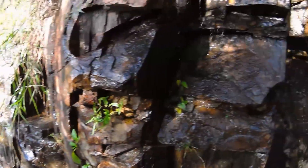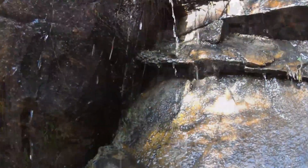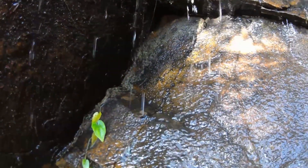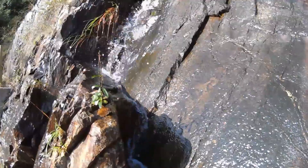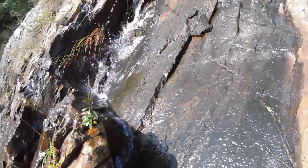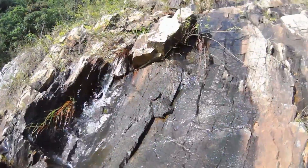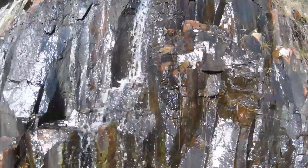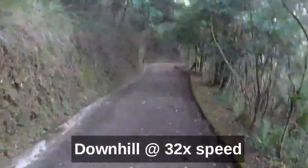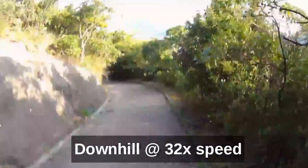Today we're seeing a lot of water dripping down on rock surfaces. This is not very usual in Hong Kong, but we had non-stop rain for a week before today.